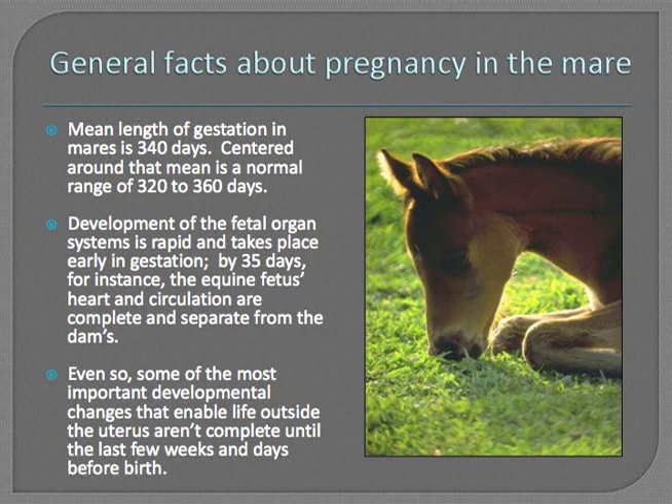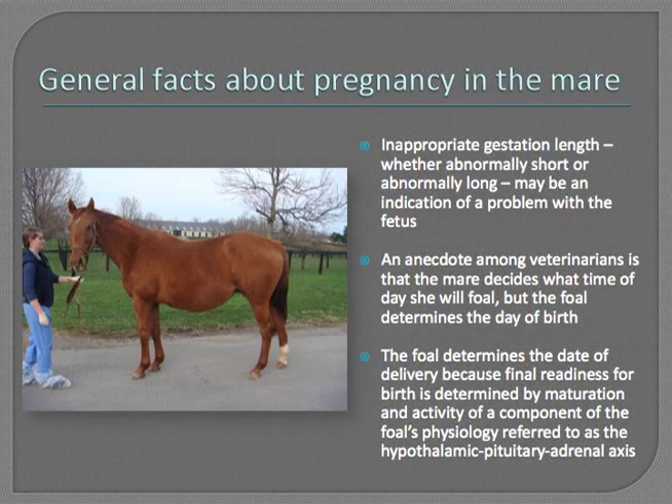So it's good to know your mare's breeding date and her calculated due date. Inappropriate gestation length — whether abnormally short or abnormally long — can be an indication that there's a problem with the fetus.